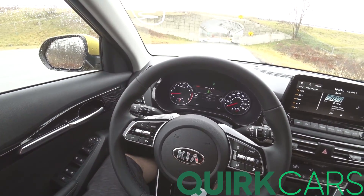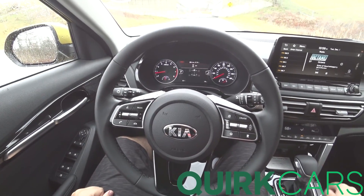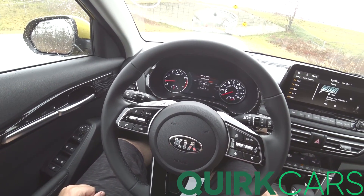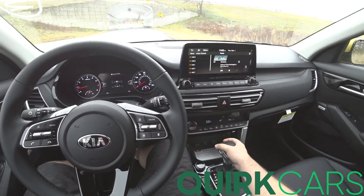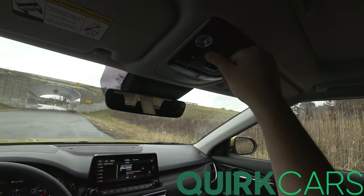You have your all-wheel drive lock, which locks your all-wheel drive on. Different drive modes are controlled by this here. I keep it in Sport — it tightens up the steering pretty well and changes transmission tuning, all that fun stuff.